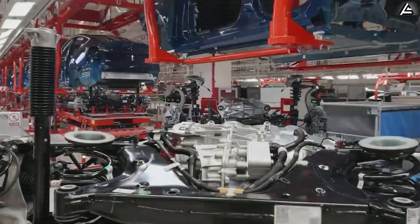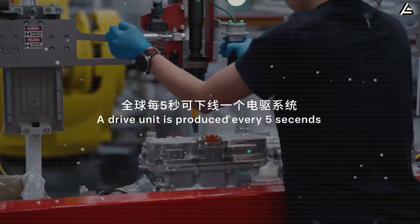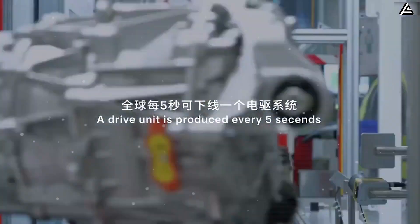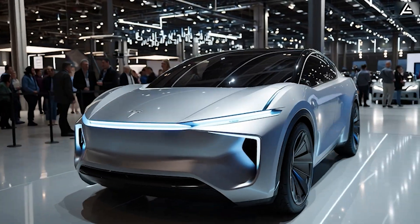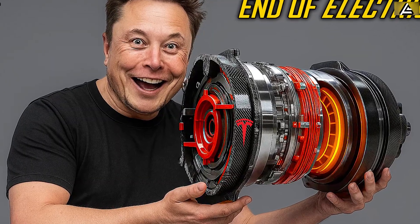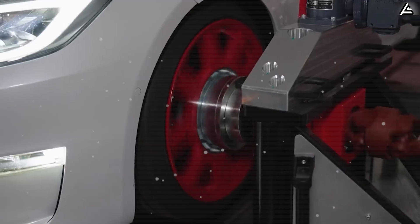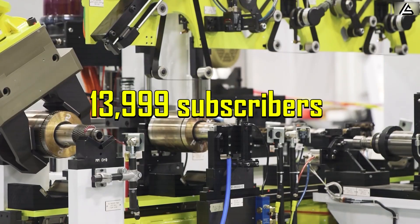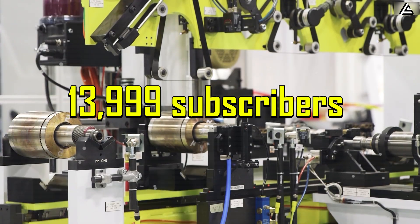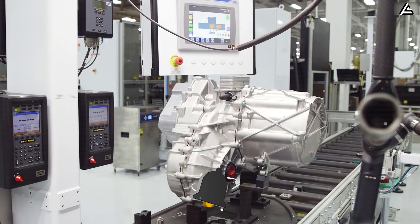The real question is: what has Tesla wrapped into this design that legacy automakers still can't match? We'll uncover what makes this carbon-wrapped motor different, why Tesla chose it for the Model 2, and how it could become the key to unlocking a new era of affordable performance. Hit subscribe and ring the bell so you never miss the breakthroughs Tesla doesn't fully reveal on stage.